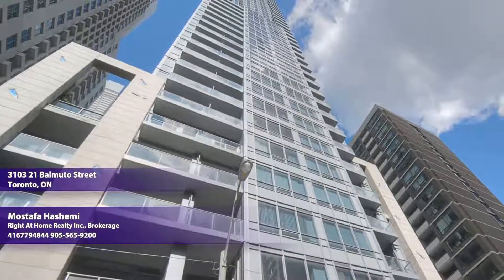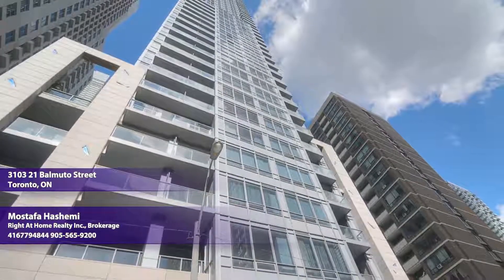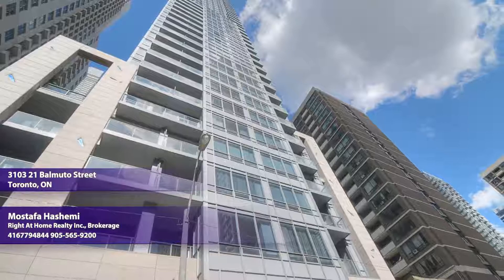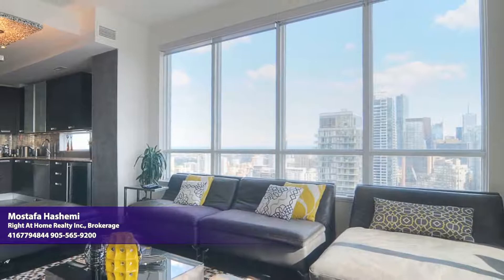Presenting the prestigious Crystal Blue Tower at Bay and Bloor, where you can walk to Yorkville Centre, home to high-end shopping and dining, as well as the university, the subway, the hospital, and the library.